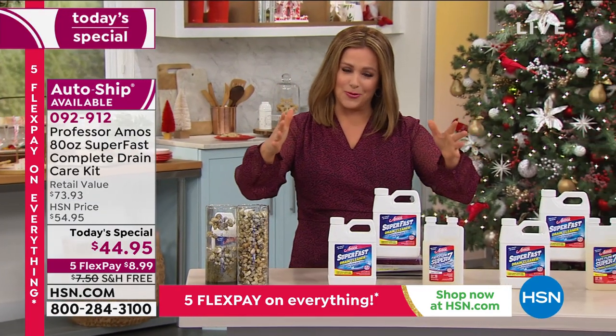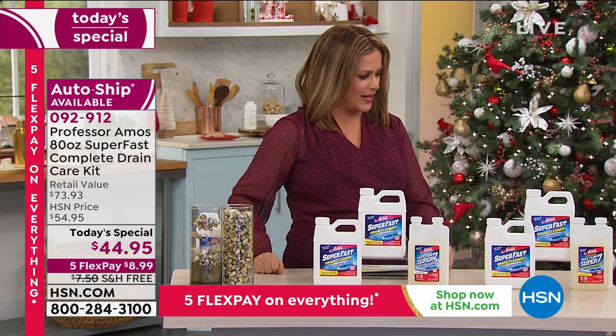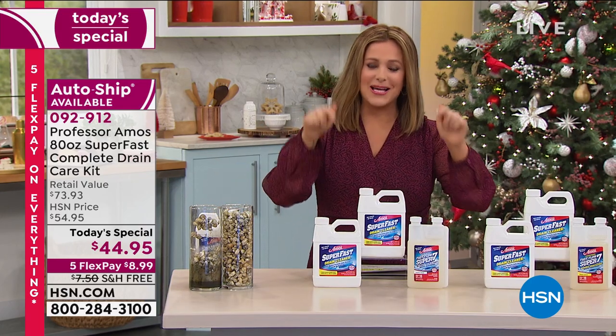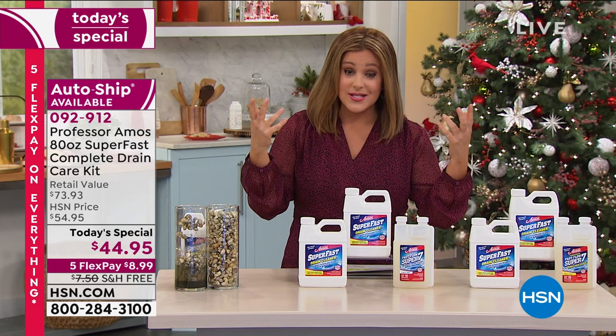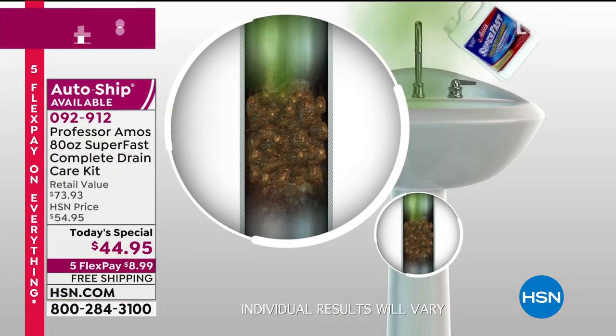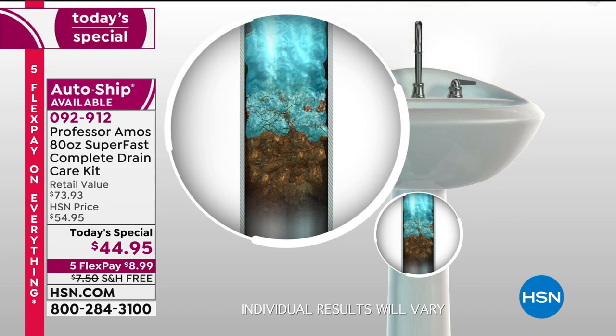Even today before I came to work, I walked into my main bathroom and smelled something. I thought the dog had an accident, but looking around I realized — oh my gosh, that has to be coming from my drains. It happens to all of us. So if you have a sink, a drain, a tub in the laundry room, maintain them. Every home needs this.